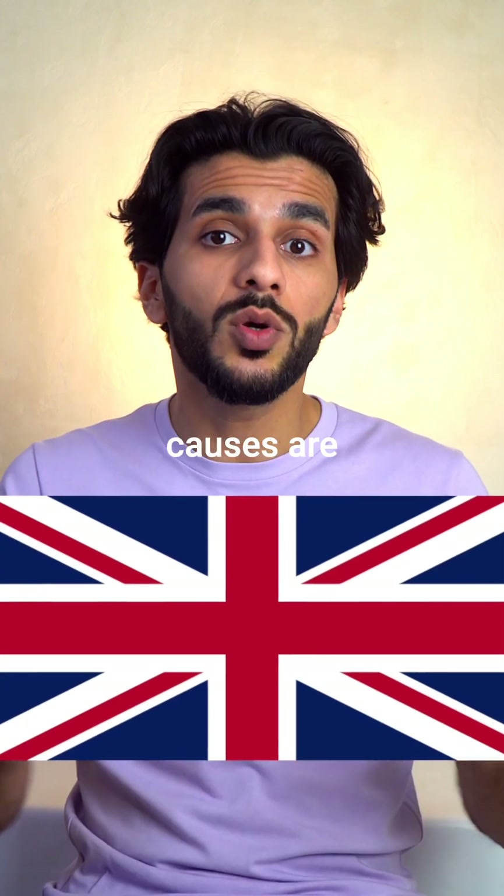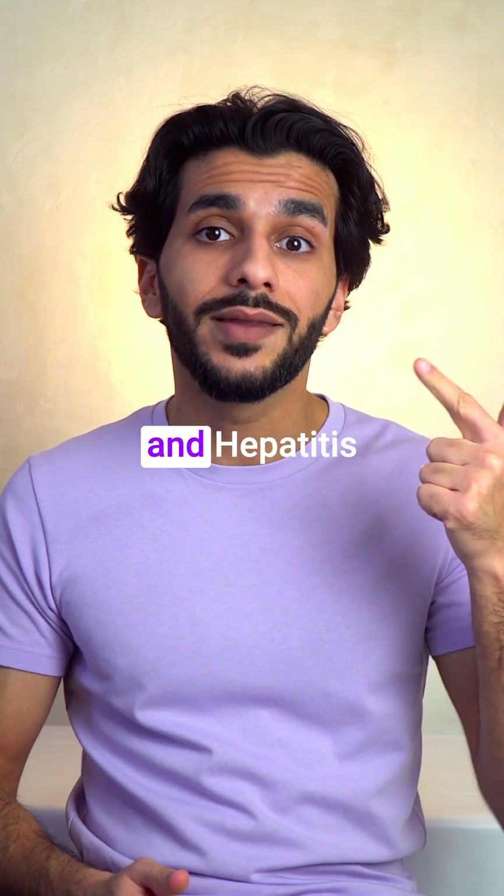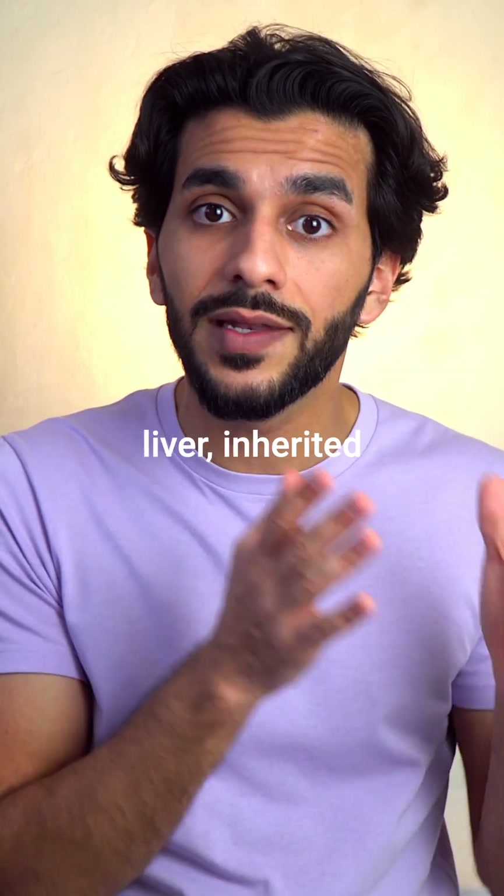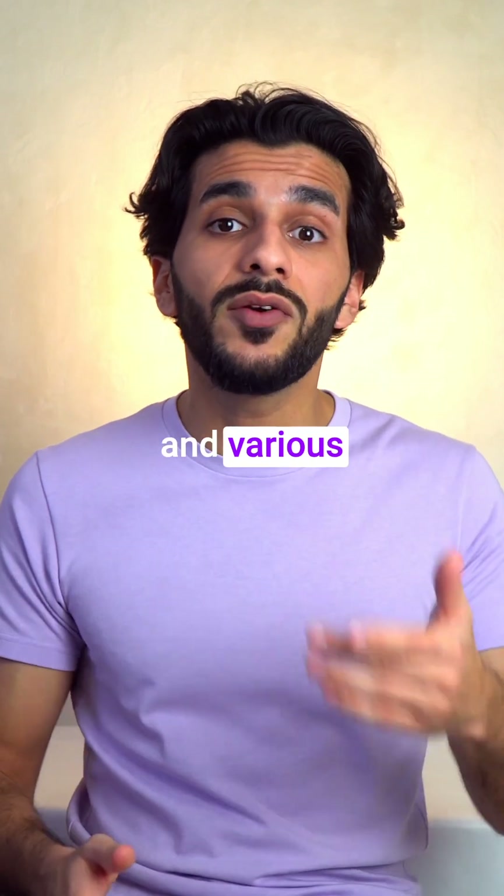In the UK the most common causes are drinking alcohol and hepatitis C infection. Less common causes involve having too much fat in the liver, inherited disorders, and various infections.